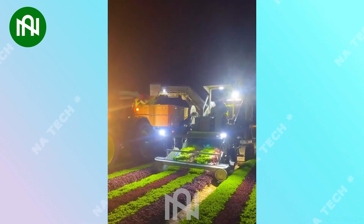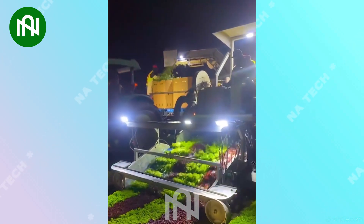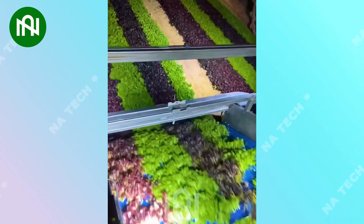I can't think farmers can harvest numerous types of vegetables by using machines. This is truly an exciting moment.